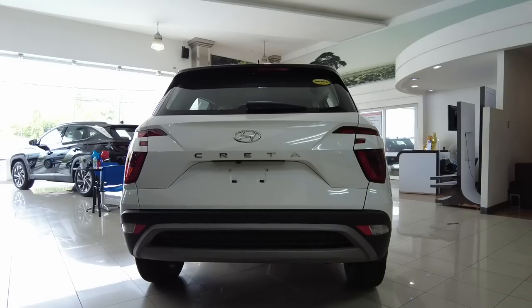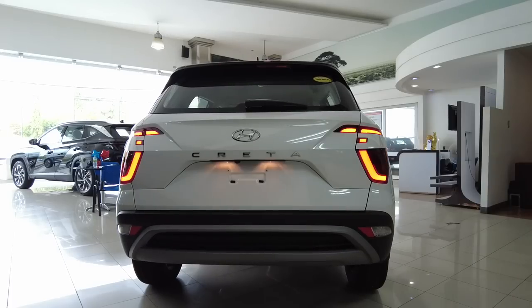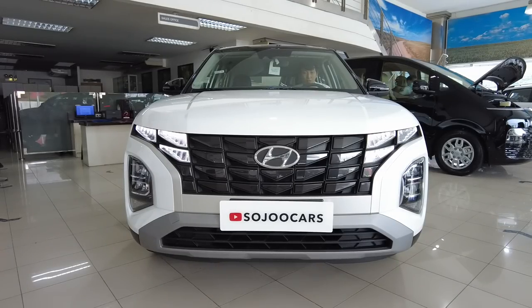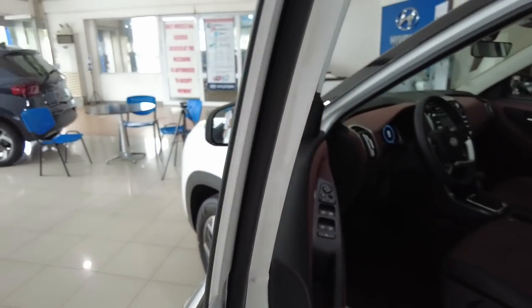Let me run through the lighting: reverse lights, park lights and hazard, parking light, headlight — there's no fog lamp — high beam, turn signals. Let's go inside and check out this unit.